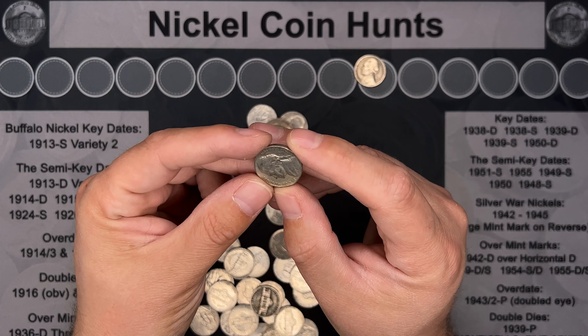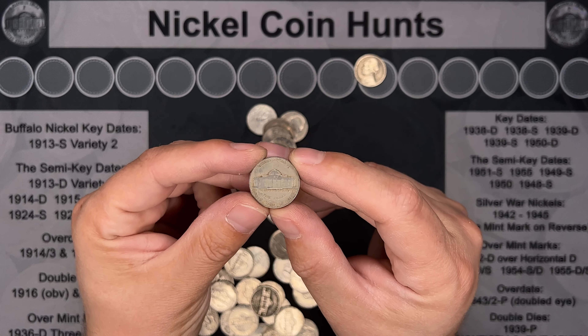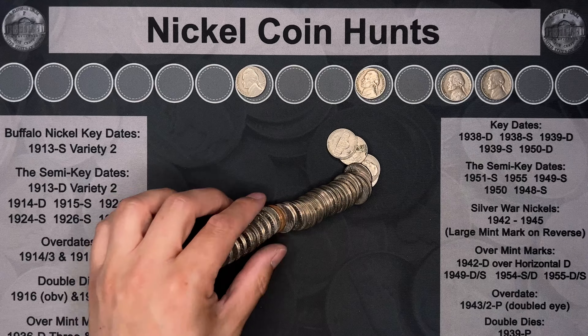Roll number three and we've got our next find — a 1942 Philly. So close.